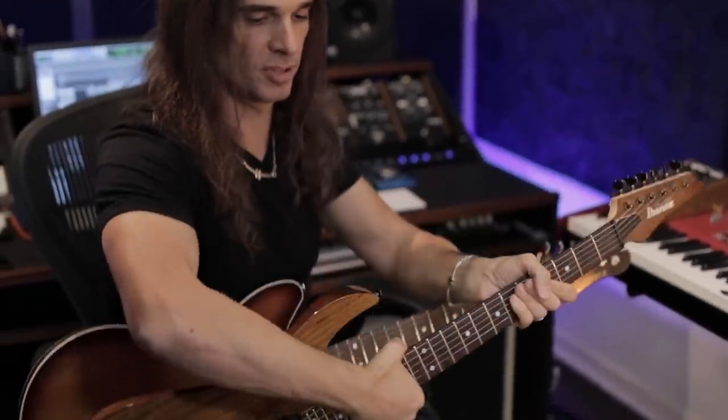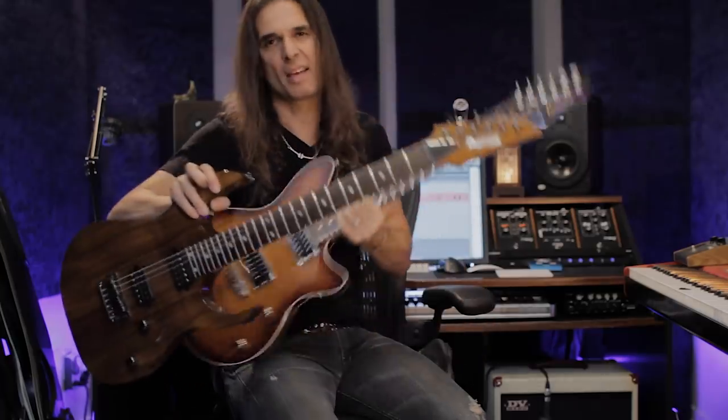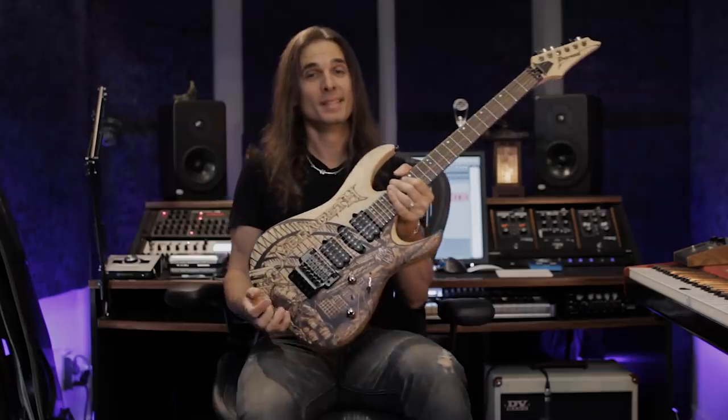It's different from this RG here because this one is basswood and this one is mahogany, so they have different sounds and the neck feels a bit different as well. I did a video on this one — you can watch it on my channel.